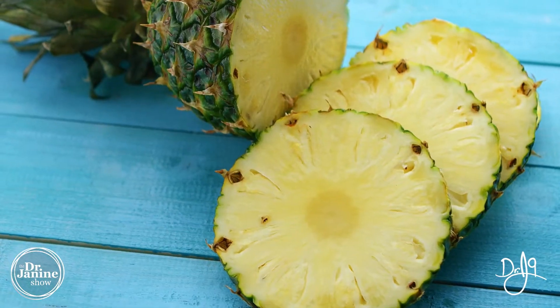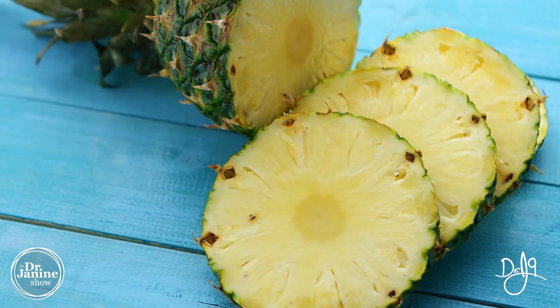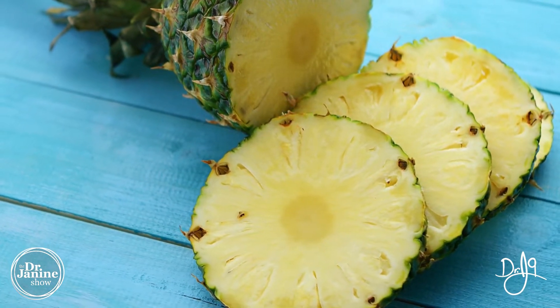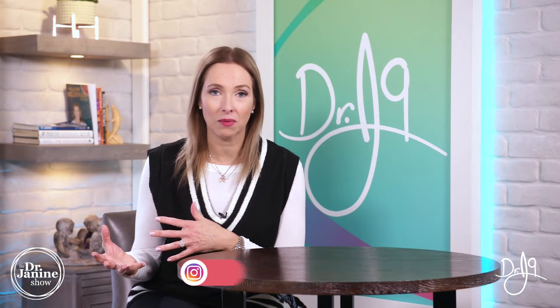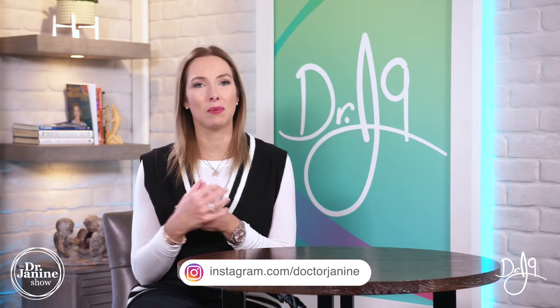Another similar fruit is pineapple. Pineapple contains bromelain, and it's in the core — the stem, the middle part of the pineapple — that has the highest concentration of bromelain. This is also a proteolytic enzyme, helping to break down proteins into amino acids.